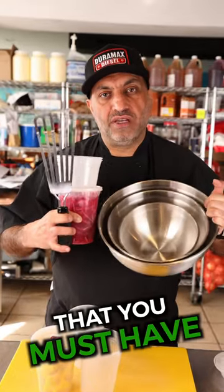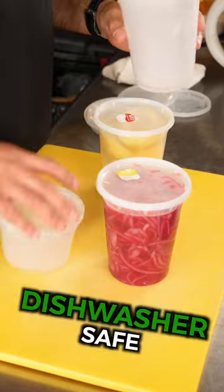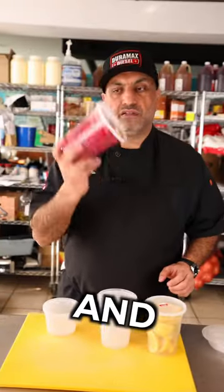Three essential kitchen tools that you must have. Number one, restaurant deli containers. They are stackable, dishwasher safe, freezer safe, and they are leak proof.